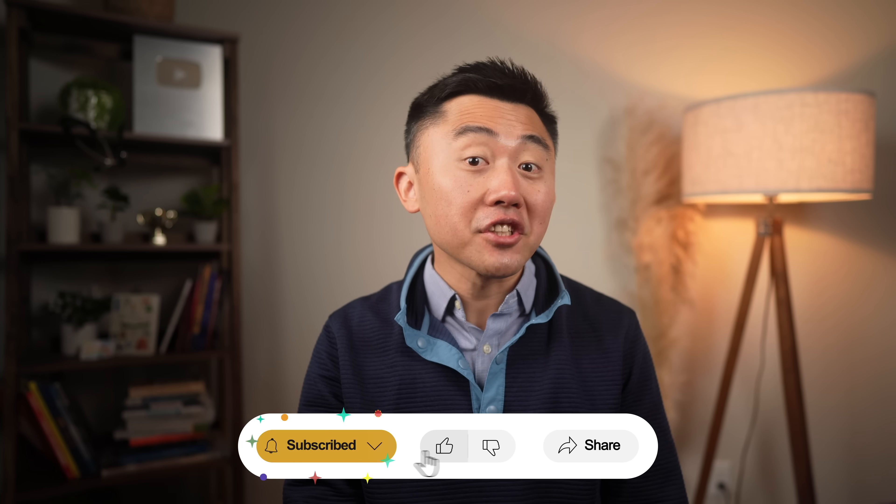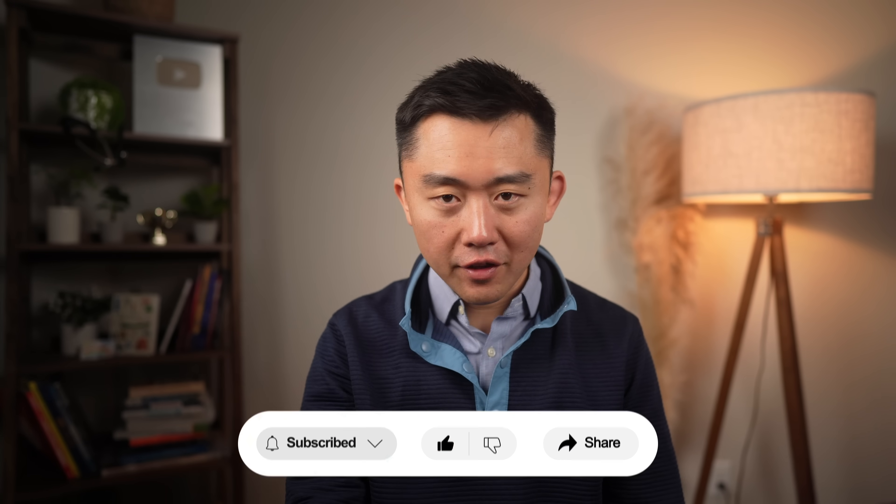There's a lot of controversy about diet drinks and sweeteners in general and their association with cancer, but that's a nuanced topic I'll go deeper on in a future video.